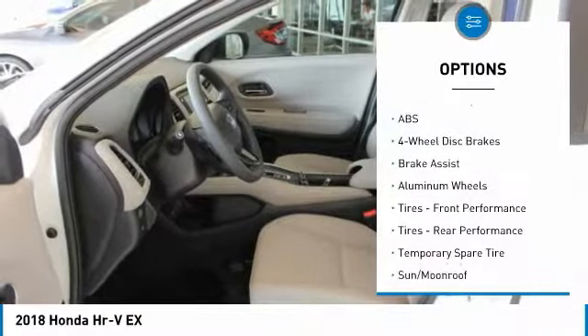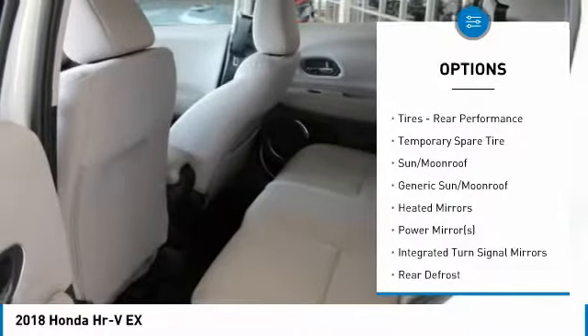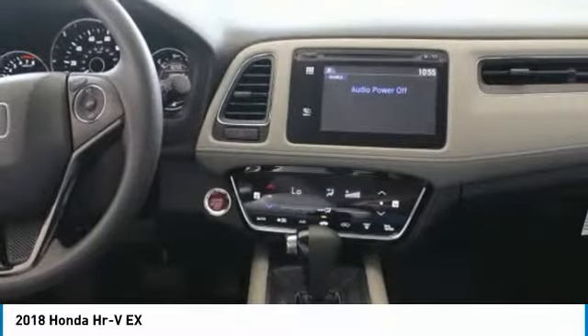Anti-lock braking system. Keyless entry. Steering wheel audio controls. Bluetooth. Adjustable steering wheel. Power steering. Cruise control. Four-wheel disc brakes. Floormats. Aluminum wheels.